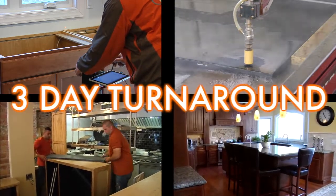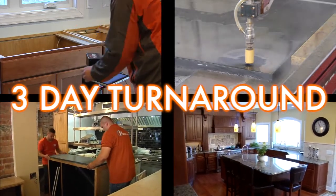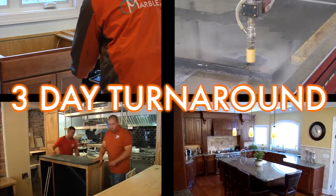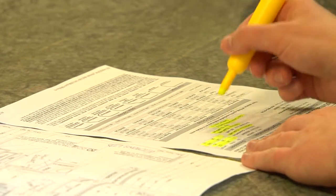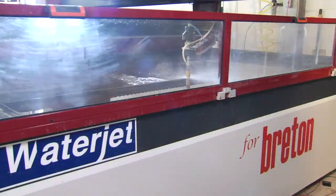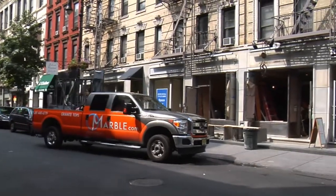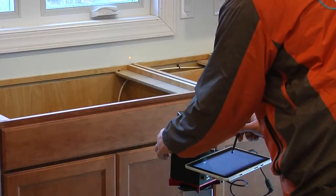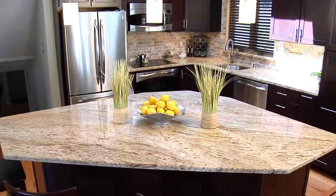There's no need to worry about wasting your valuable time with middlemen, long wait times, outdated fabrication technology, lack of color choices, and dealing with subcontractors. All Granite and Marble gives you the best value for your money. Our incredible selection of stone, digital measurement and fabrication processes, and professional in-house installation teams allow us to provide you with an unmatched level of service and quality. Trust the leader. Trust All Granite and Marble.